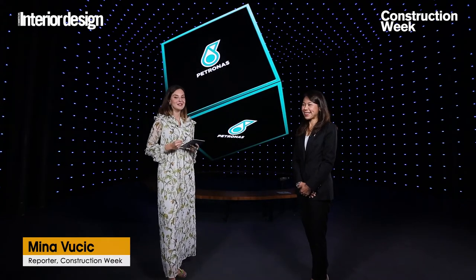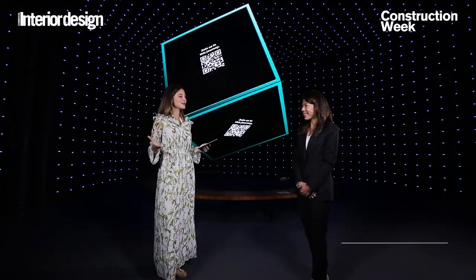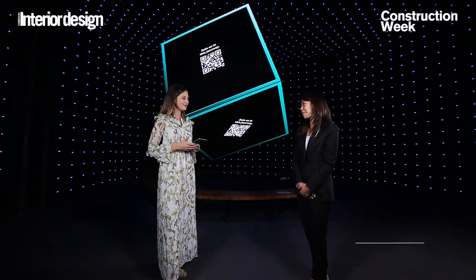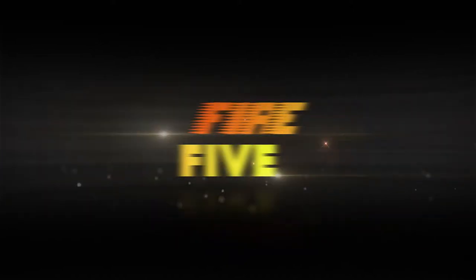Welcome back to all of our Commercial Interior Design and Construction Week followers. We're back at it. It's Fire 5 and you know the drill — I give my guests one minute to answer five questions about the pavilion. Today with me I have Michelle, the Malaysian pavilion director. Michelle, are you ready? Yes, I am. This is Fire 5. Michelle, your minute starts now.